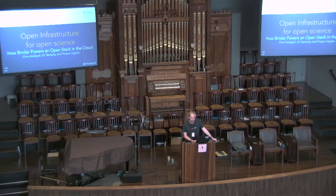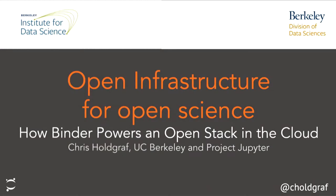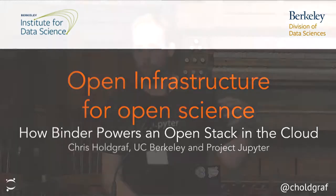My name is Chris Holgraf. I'm down at UC Berkeley, and I also work with the Jupyter Project. I'm going to talk a little bit about some stuff that we've been working on in the last couple of years around making it possible to take interactive computational workflows into the cloud on shared infrastructure.